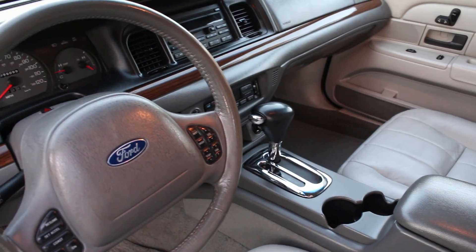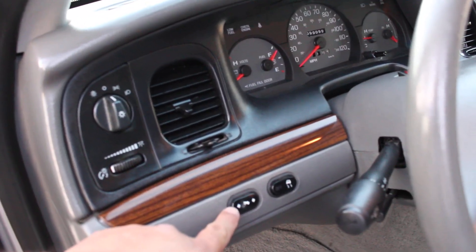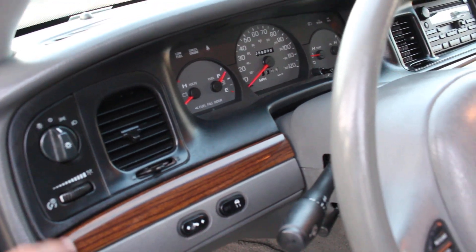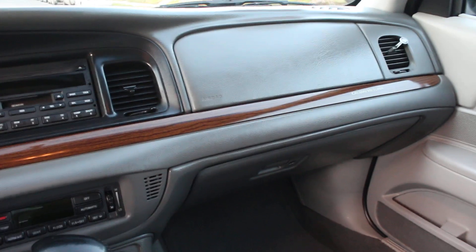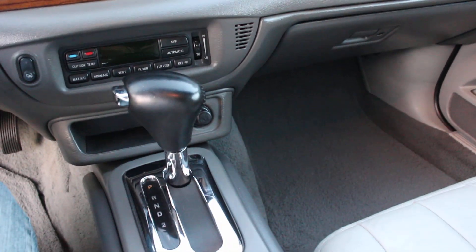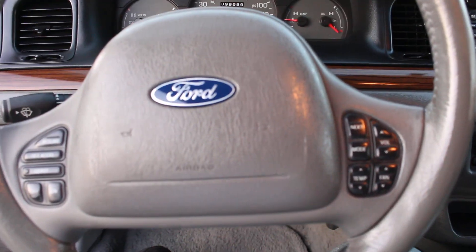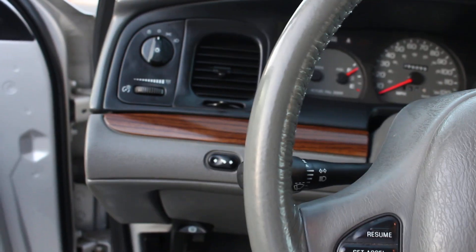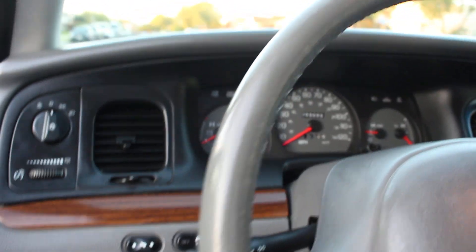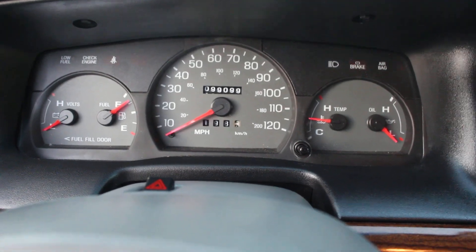This vehicle is in mint condition. It has electric retractable pedals, an on/off traction control switch, and no holes anywhere in this vehicle. This is not a clone — this is the real deal. All the controls for the stereo, air conditioner, and cruise control are located in the steering wheel, so everything is at your fingertips.